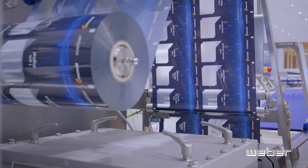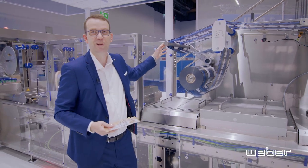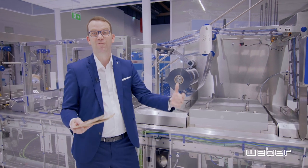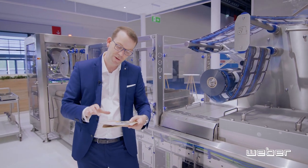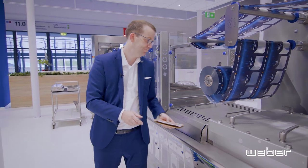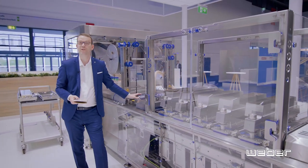Also on this machine, we use our servo drive technology. We still have our so-called dancing arm, but actually our dancing arm doesn't dance that much anymore, because the servo drive technology already controls the top film very well. This gives you a very nice, precise lay-down onto the bottom film. Also on this machine, we have our new innovation — the roll shear cut — which massively increases the availability of the machine.